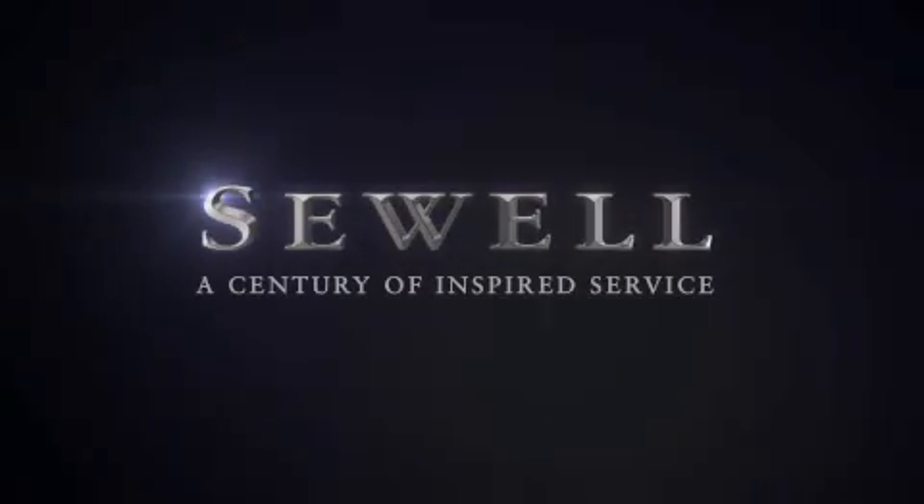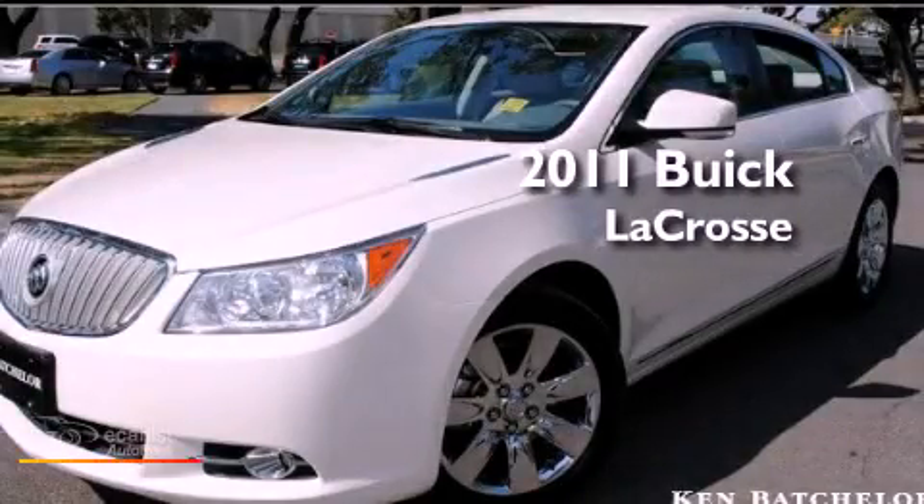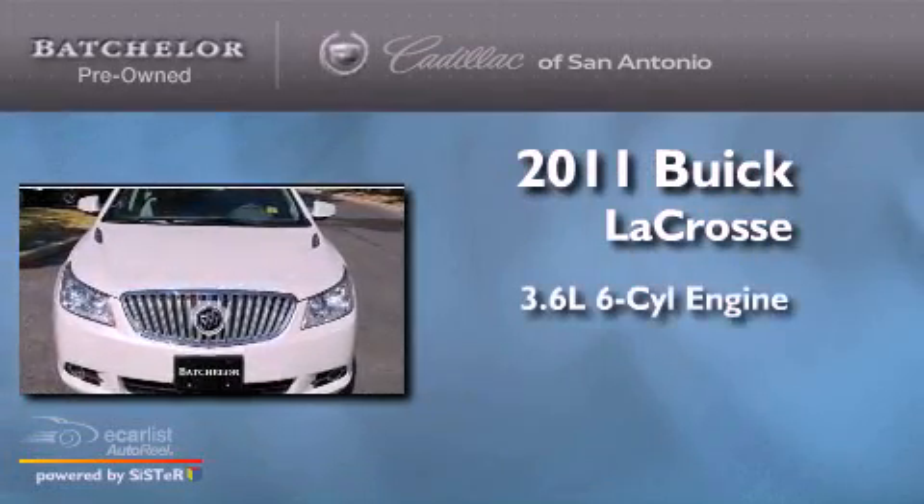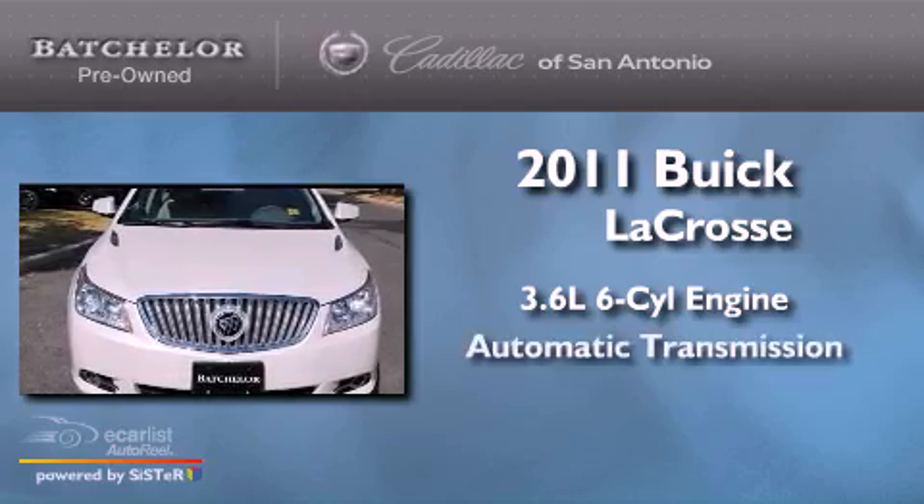Sewell, a century of inspired service. This is a 2011 Buick LaCrosse. It has a 3.6 liter 6-cylinder engine and an automatic transmission.